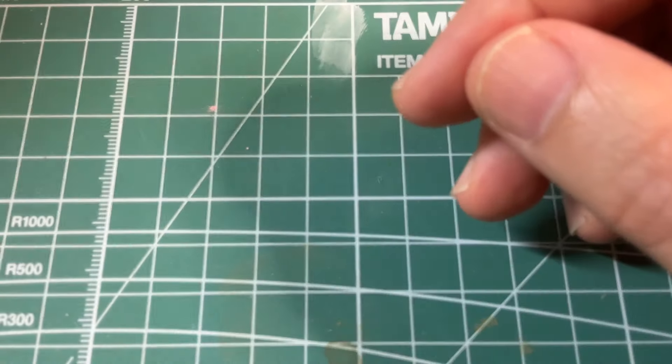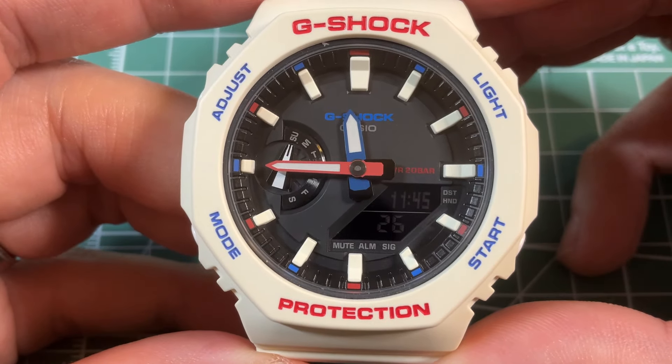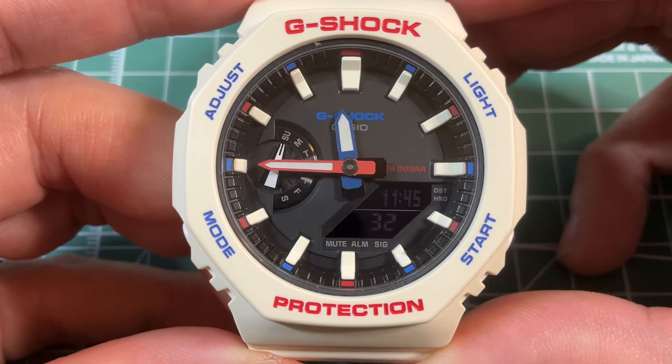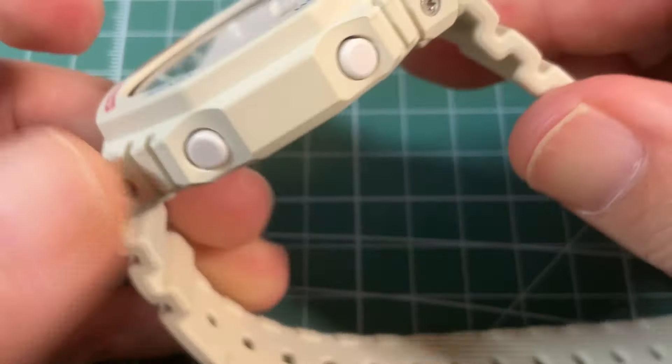Let's move on to our fifth watch. This is the G-Shock GMA-S2100 in white. This is the so-called smaller CasiOak, and this is the most patriotic red, white, and blue colored watch I have.